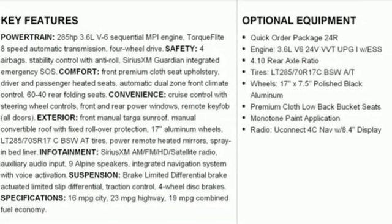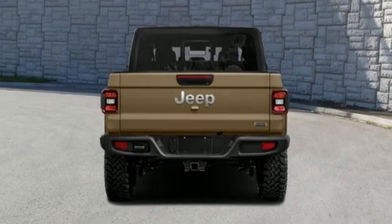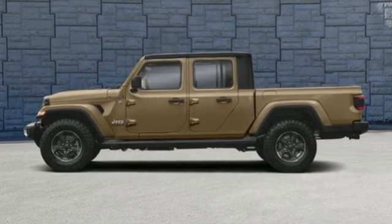Trailer hitch receiver, shocks, configurable instrument gauges, and V6 engine. The Jeep life fits your life.